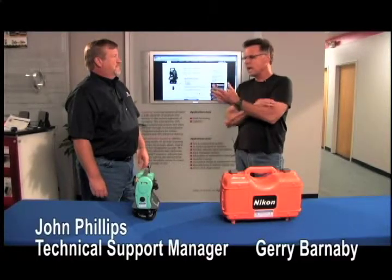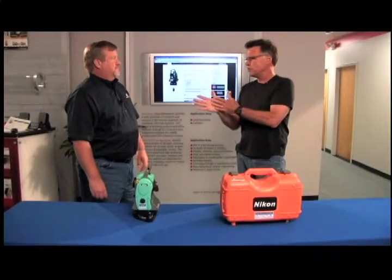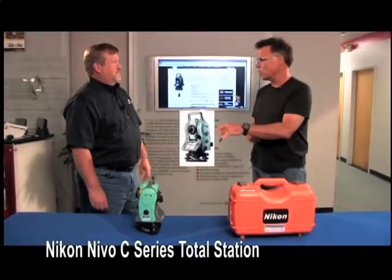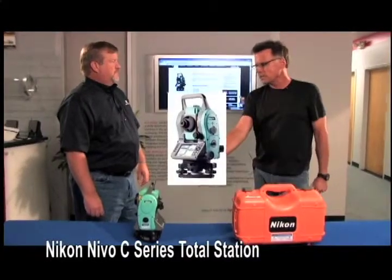You get all the phone calls saying, how do I make this work to my best advantage, right? So you know the machines inside and out. We're talking about the Nikon Nevo C Series Total Station right here. So let's talk about its capabilities.